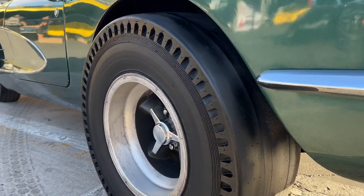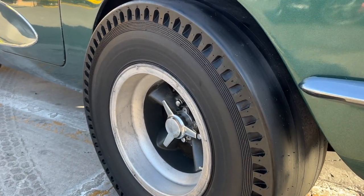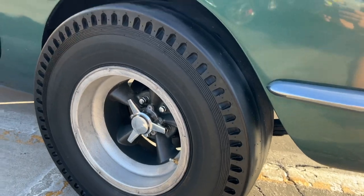The slicks sticking out of the back — these have been replaced. These are modern, recapped pie crust slicks, but they're mounted to magnesium American Racing wheels. Very authentic pieces there.